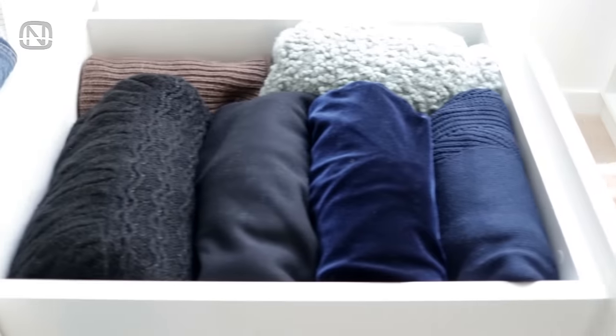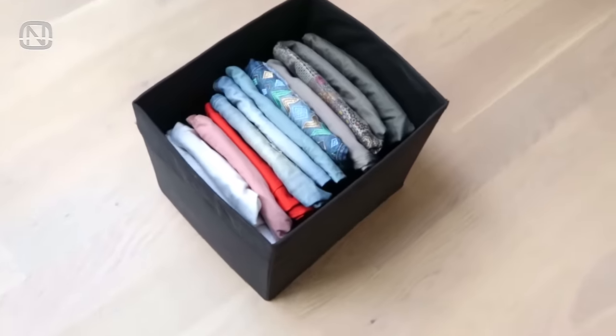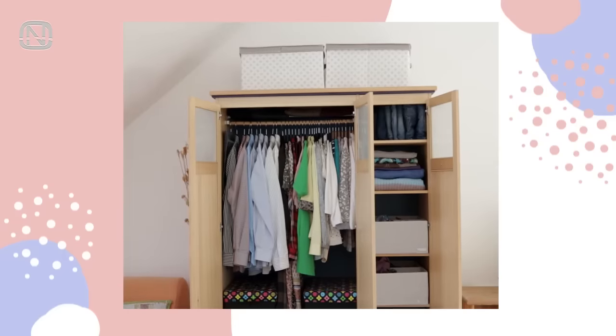Off-season clothes are clothes that we only wear for a limited time period but have to store at all times. Storage boxes with lids are my favorite option for putting off-season clothes away. These boxes are really capacious and can be kept on the very top shelf or on top of the wardrobe itself.